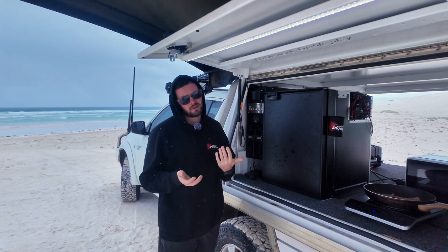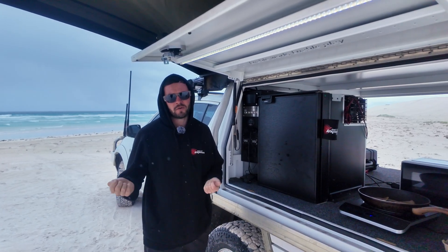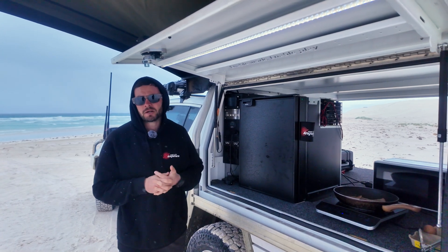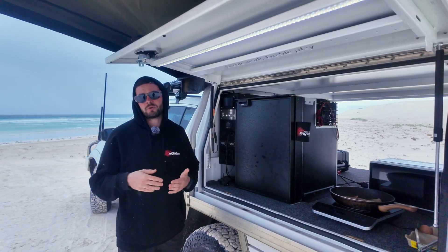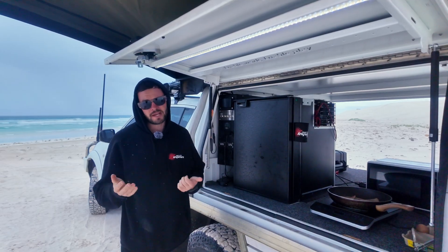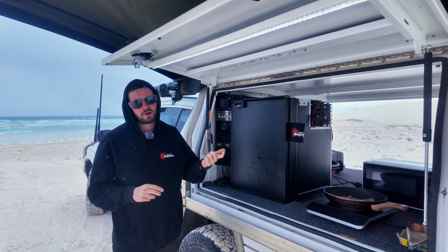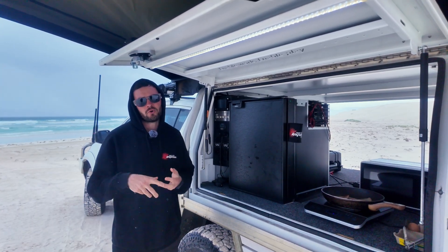Now that we've covered batteries, the only other consideration is AC charging. Do you want the ability to plug in at a caravan park, plug your vehicle in and charge those batteries up? Maybe it's a dedicated tourer you don't drive much but you still want to run your fridge, and you want to be able to plug in at home so the battery is always topped up. If you want AC charging, that's another consideration. You can get units that we typically always install — an inverter charger — which is an inverter for your 240 volt power with an AC charger built into one unit, or you can get separate units.